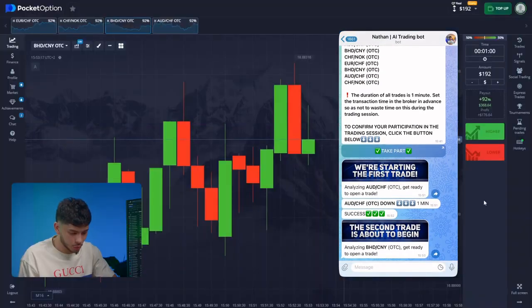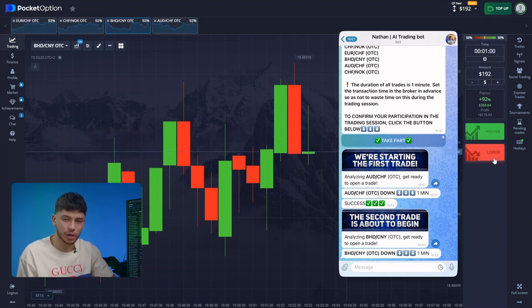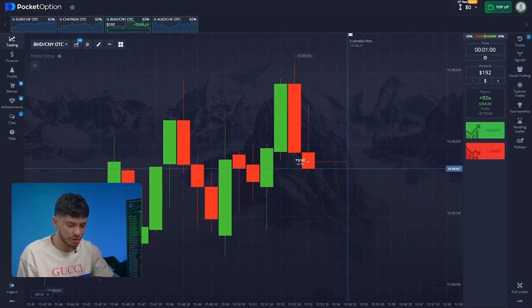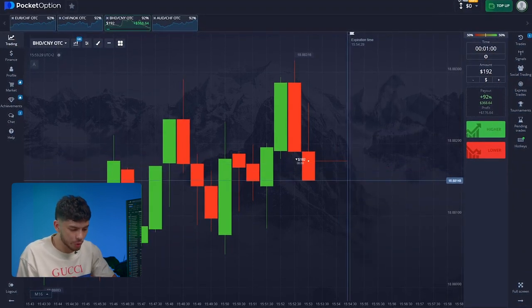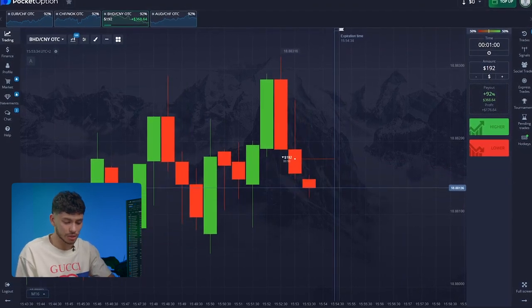New message from the bot. Let's follow the instructions. Here comes the message with the forecast — it suggests a downward movement. Down it is. The coolest thing is that our bot is constantly developing and growing. The more we practice, the better it gets at technical analysis, which increases the accuracy of the forecasts.